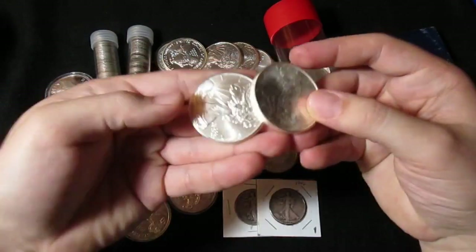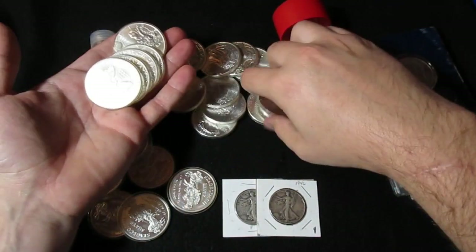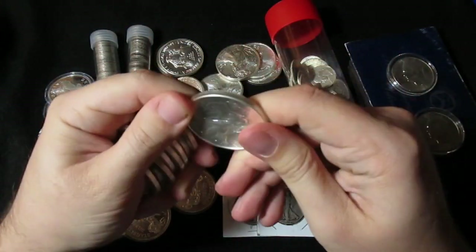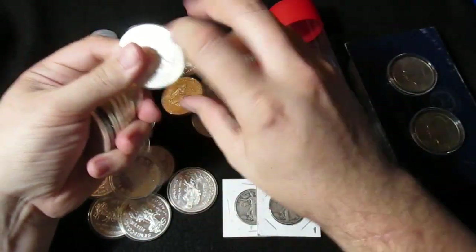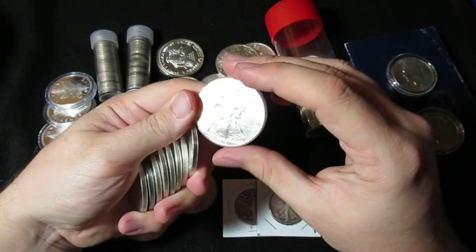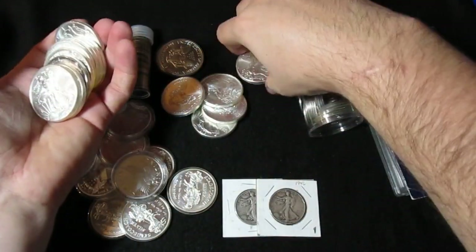Believe it or not, I actually bought these 17 silver eagles — this pile right here is all silver eagles — and they're in a funny flimsy plastic case, not like the normal ones. Like these generics are in a hard plastic. But I'll probably end up taking them out of these because they won't fit in the tube.